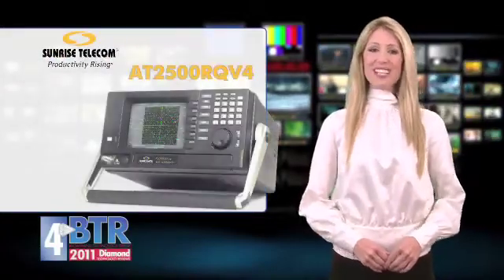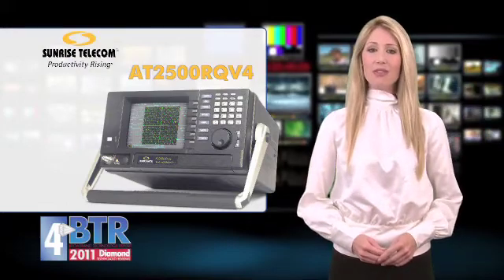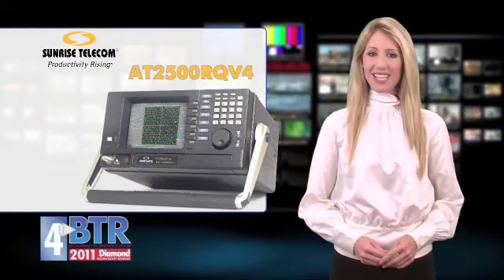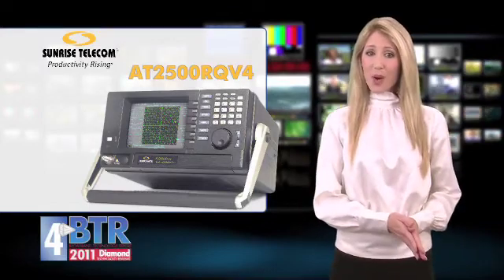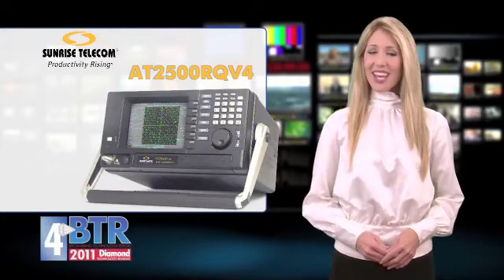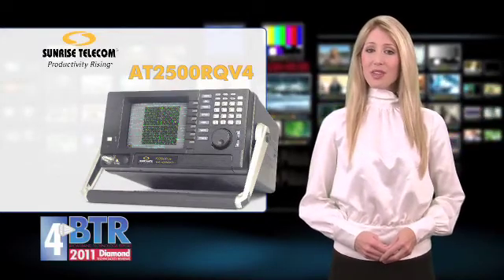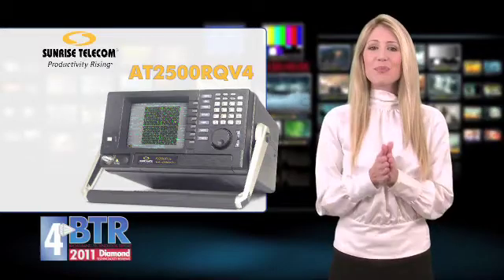Adding to another high score, Sunrise Telecom posted an excellent four-diamond score with the AT2500RQV4 Spectrum Analyzer. Combining QAM analysis, digital proof of performance via a web remote option, and the analog capabilities of its version 3 predecessor, the AT2500RQV4 had one feature all the judges resoundingly relished: its price point.